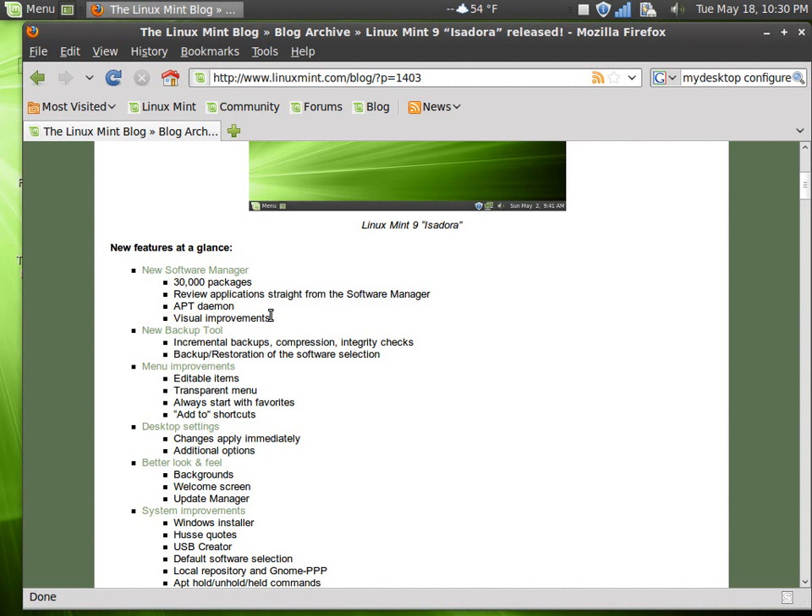Next up, we have the new backup tool featuring incremental backups, compression, integrity checks, and backup restoration of the software selection.